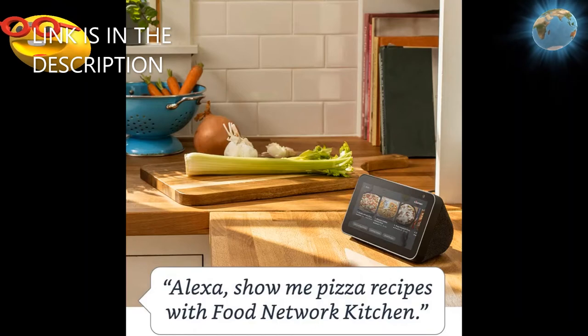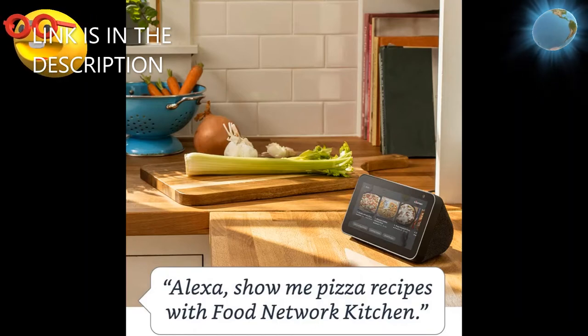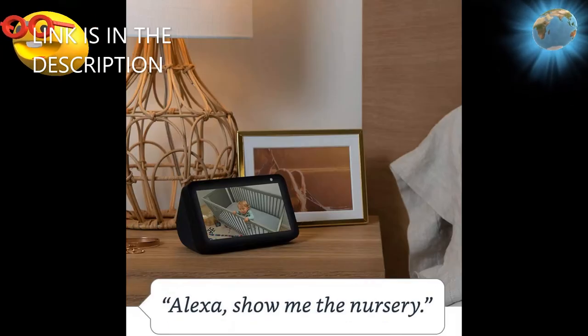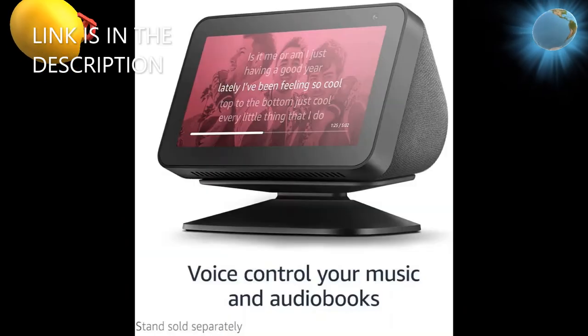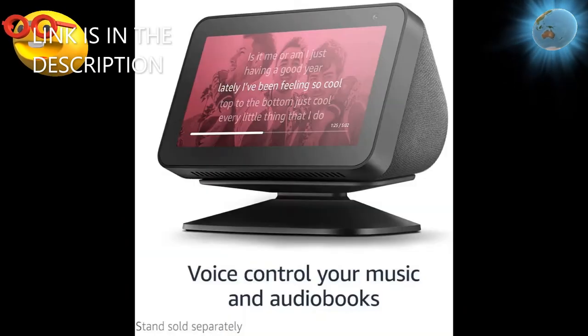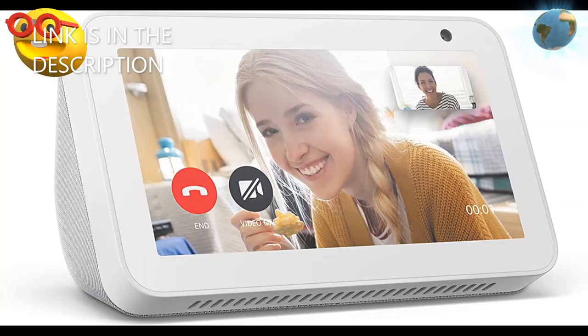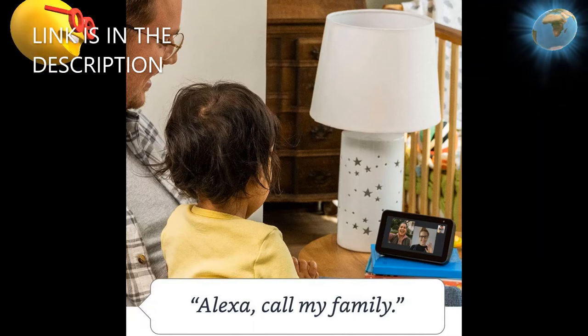Made to fit your life — cook along to step-by-step recipes, easily update to-do lists and calendars, and choose the clock face that fits your style best. Glance at weather and traffic on your way out.